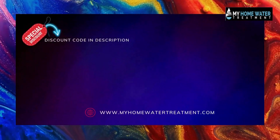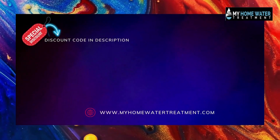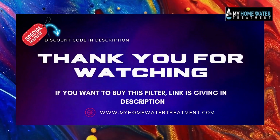An exclusive discount is available on the Springwell Whole House Water Filter System. Check the description below for additional information and discounts. If you want to buy this water filter, the link is given in the description. Thank you for watching.